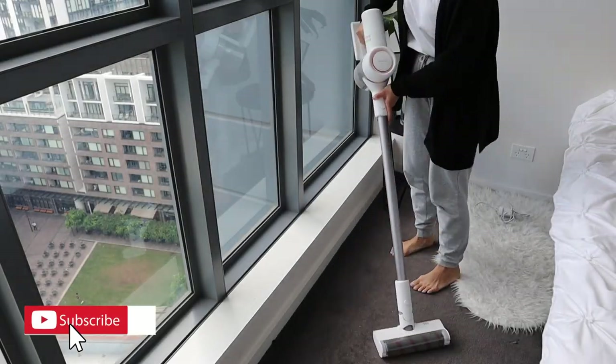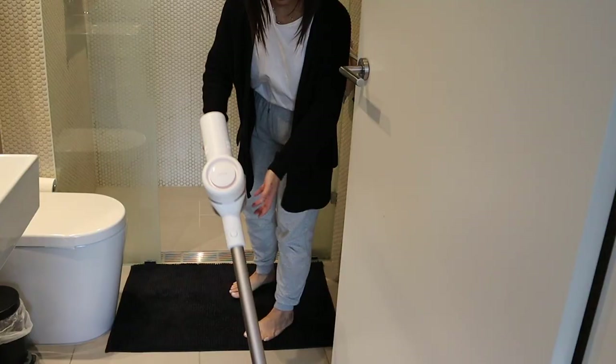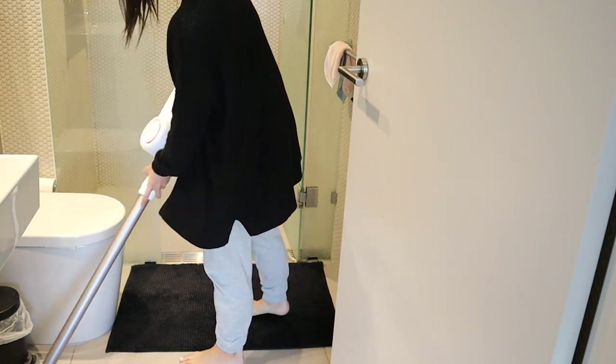I'll then do some quick vacuuming. It's super easy with a stick vacuum and I'll go around the room and also into the bathroom because sometimes my hair is just everywhere.